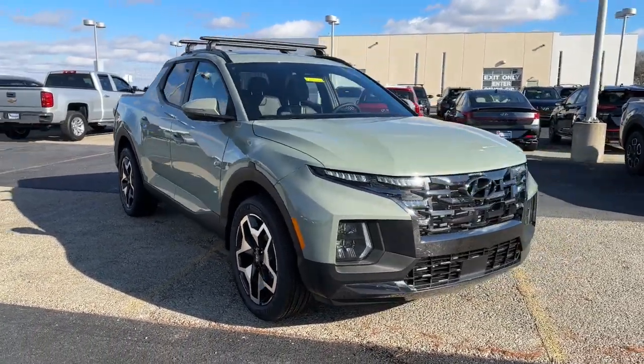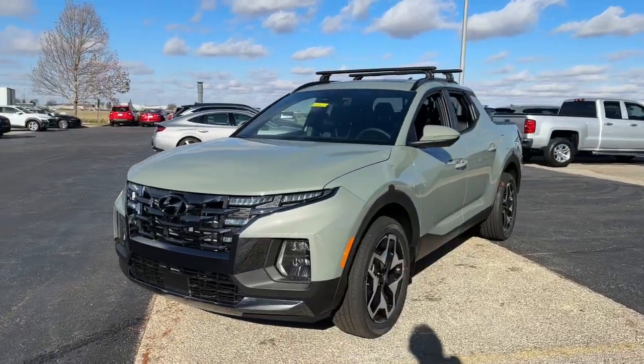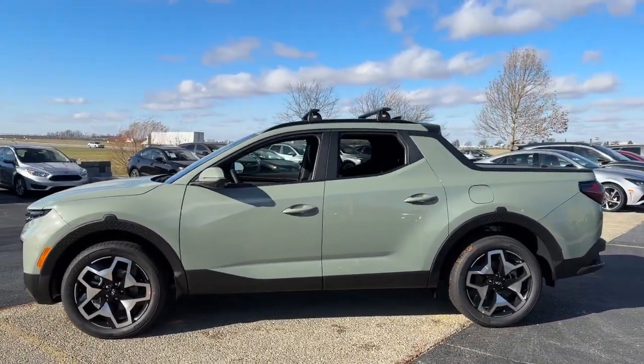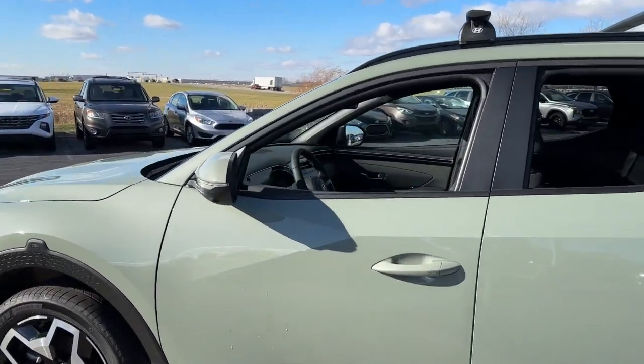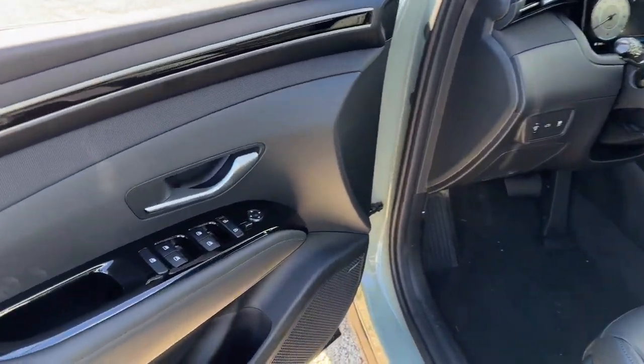Picture yourself in the 2023 Hyundai Santa Cruz. Answer the call to adventure in high-tech comfort in this sophisticated Santa Cruz. Open bed utility and a composed upscale cabin make this a uniquely versatile and satisfying vehicle. The following are some of this vehicle's highlighted options.